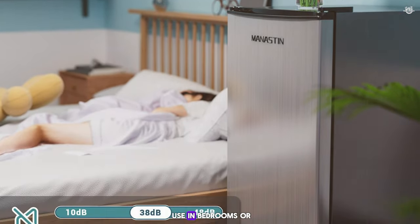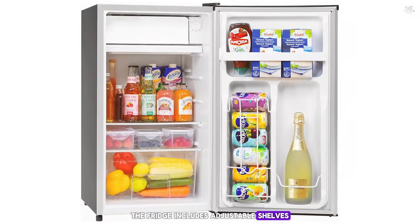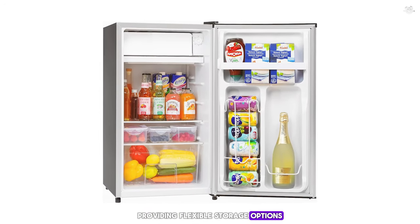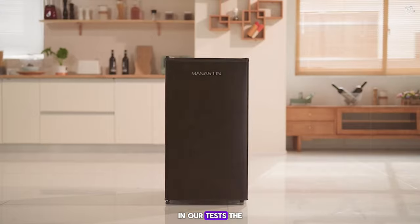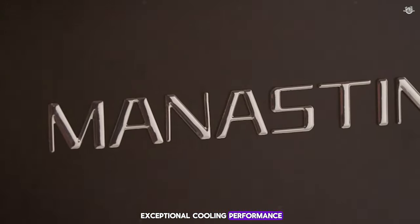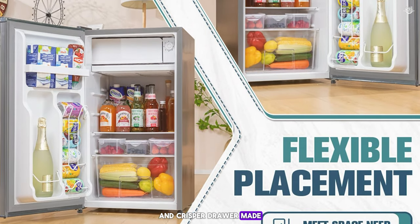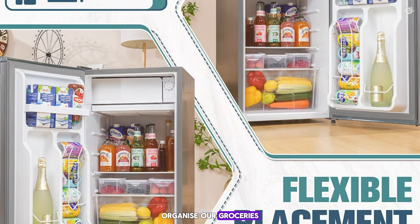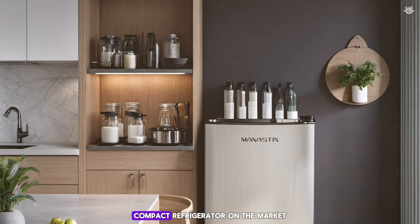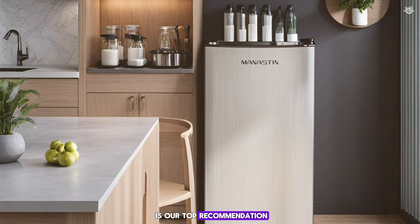This fridge operates quietly, making it ideal for use in bedrooms or shared spaces where noise can be a concern. The fridge includes adjustable shelves, a crisper drawer, and door bins, providing flexible storage options for all your needs. In our tests, the Manestin Mini Fridge stood out for its exceptional cooling performance and stylish design. The adjustable shelves and crisper drawer made it easy to organize our groceries, and the compact design was perfect for small spaces. If you're looking for the best compact refrigerator on the market, the Manestin Mini Fridge is our top recommendation.